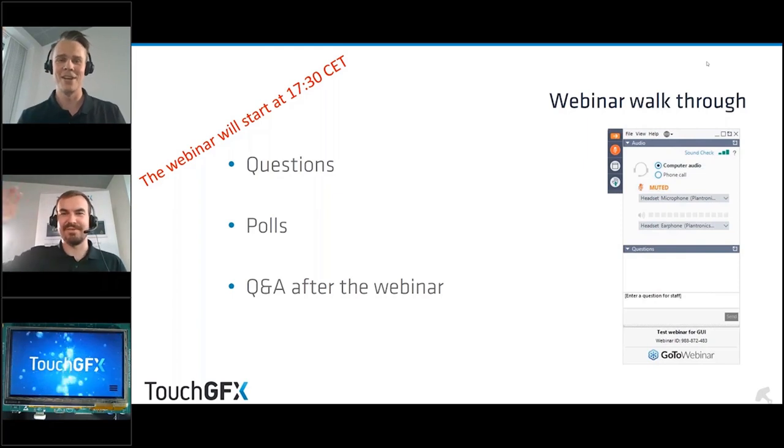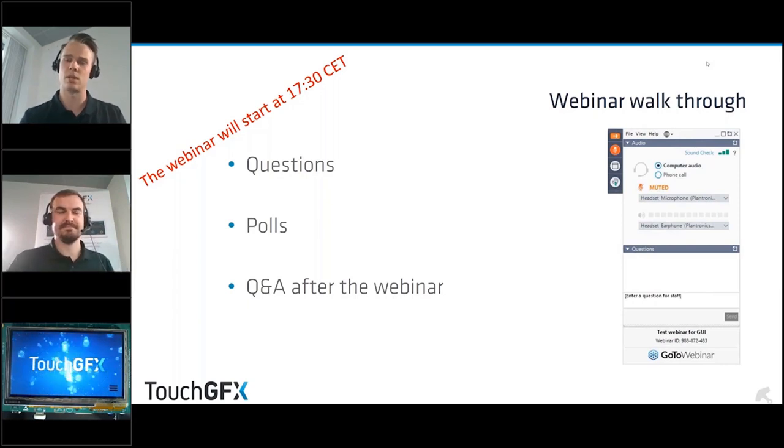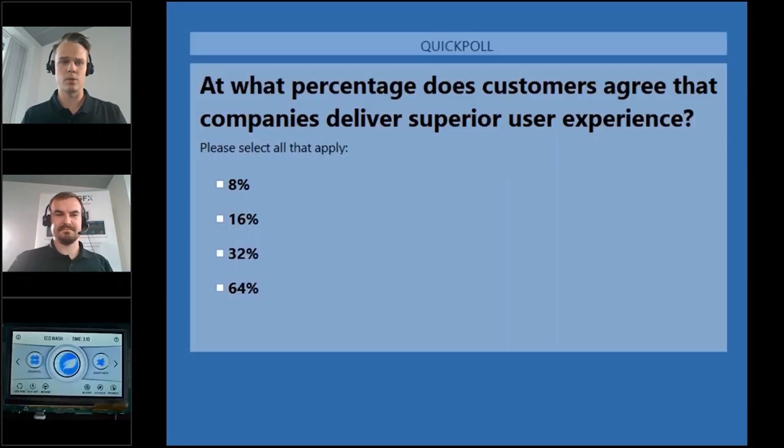Henrik will share with you what percentage of customers think that companies deliver superior user experience. Before we start the webinar we would like to test a poll — so the question is: at what percentage do customers agree that companies deliver superior user experience? Please type in what you think and we will discover the result later on.